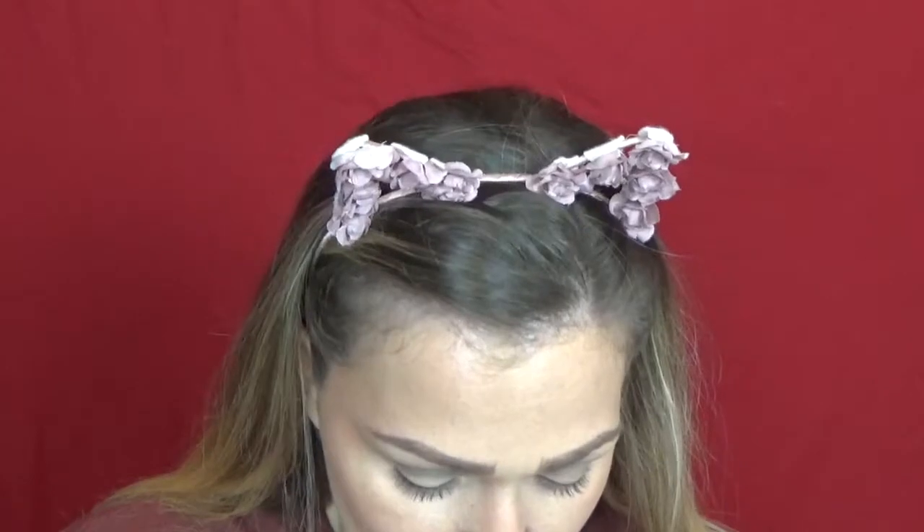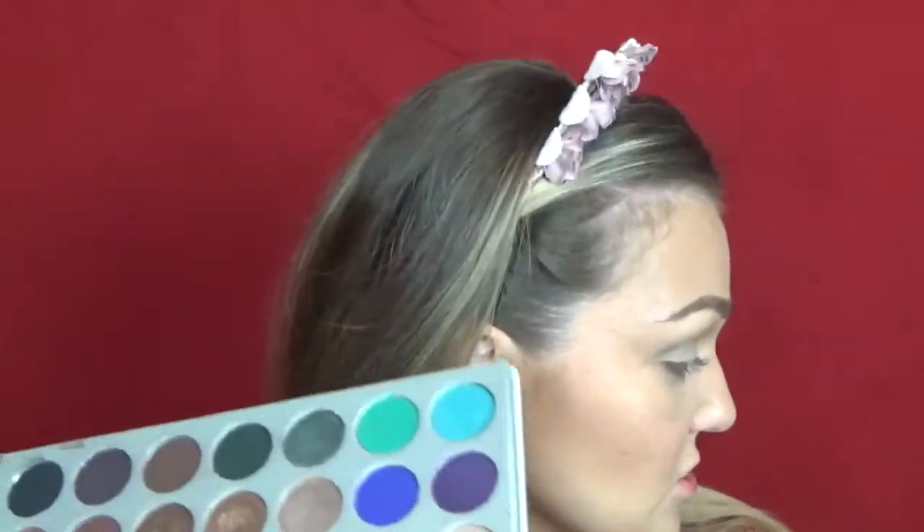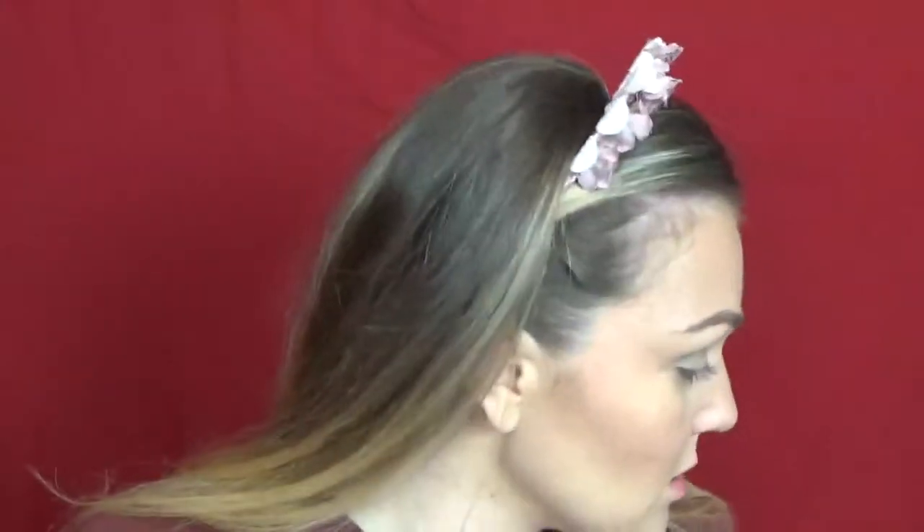The next color we're going to dive into is the shade called Jada — a more green-toned color from the Jaclyn Hill palette. Now you don't have to use multiple palettes like I'm doing; this is just part of a request. You can do this entire look with just one of the palettes if you don't have all of them. I'm going to go under the eyes with that using this Smashbox definer brush — it's like a dome-shaped pointed brush.